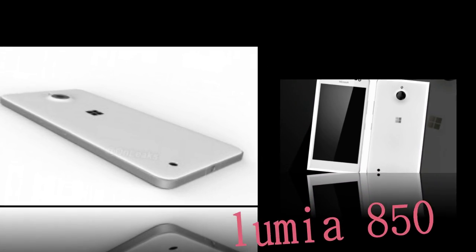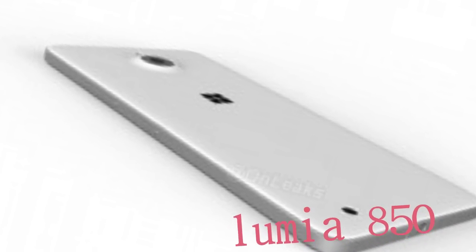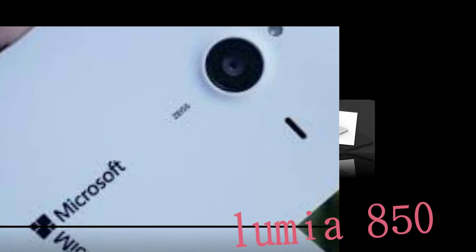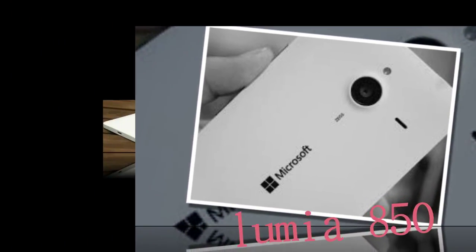The hardware shutter button appears to be gone too, a change we hope to be a mistake in the initial renders. Another key aspect in the Lumia 850's design is the gold color scheme — not actual gold plating. The color has been used on the frame and buttons, as well as the Microsoft logo on the back.